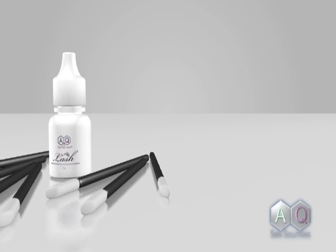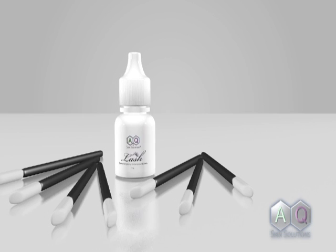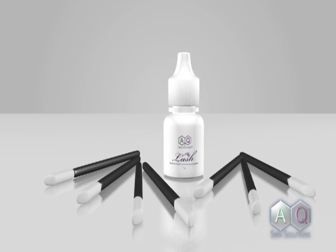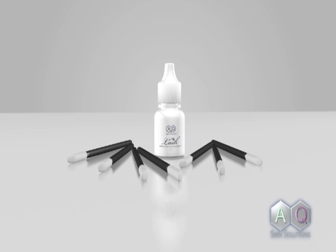In order to prevent contamination, the AQ Lash system comes with disposable applicators to avoid multi-dipping, which can invite unwanted microbes when reinserted into the product solution.